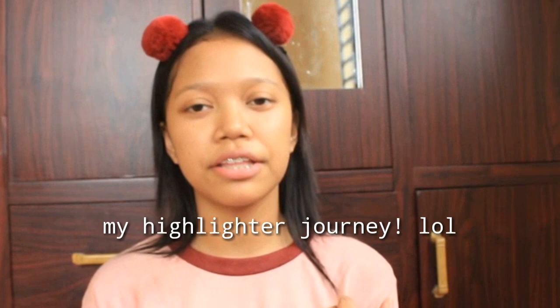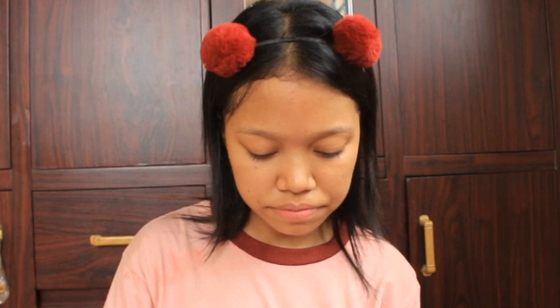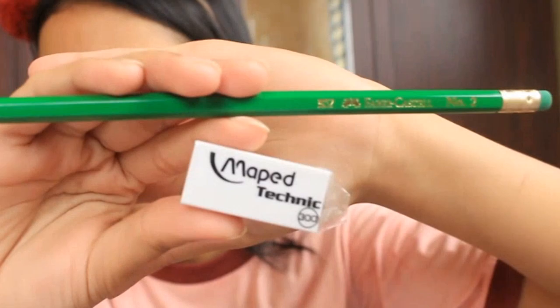Kasi nung grade 7 nag-yellow ako, grade 8 nag-pastel green, and yung grade 9 is peachy orange na — para nag-orange na nag-pink ng konti. Next is itong pencil and eraser — pang-sketch, para sa mga do-drawing sa school. Ihanda na ang mga lapis at eraser.